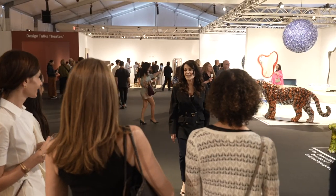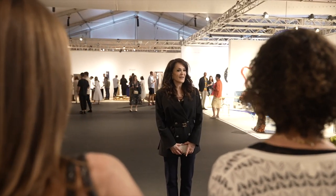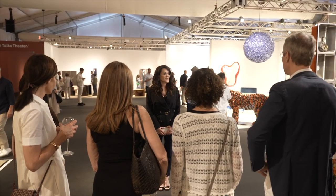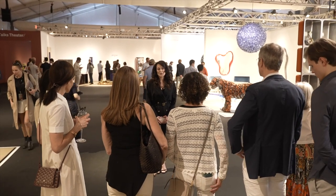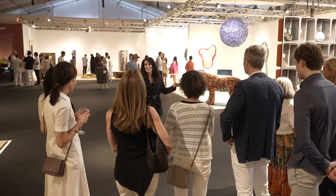Thank you for attending our curated tour — I hope you enjoyed it. I want to thank you for taking our program at Christie's. Our next season is devoted to interiors — interiors of the past and of the present. I'm going to host some of the top interior designers of the world, as well as scholars, curators, and writers. We'll talk about the years of the past because you cannot understand the present without knowing the past. Thank you very much and welcome to Design Miami.